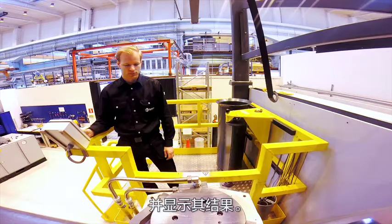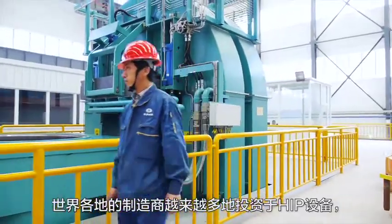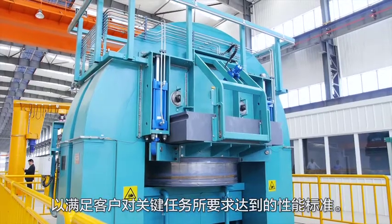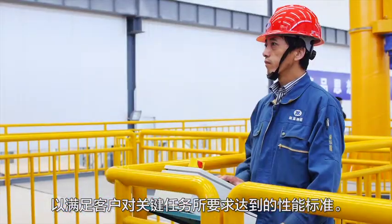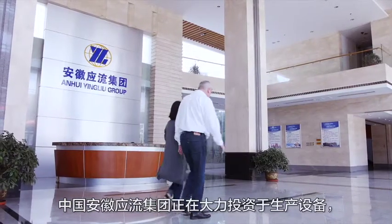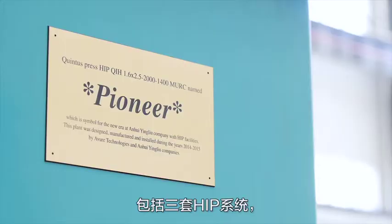Manufacturers all over the world increasingly invest in HIP capacity to serve customers with mission-critical performance standards. Wenyinlu Group in China is investing extensively into its production capabilities, including three HIP systems to meet future demand in aerospace and nuclear power.